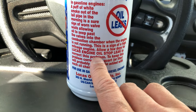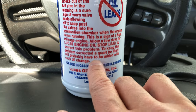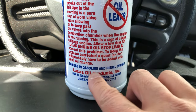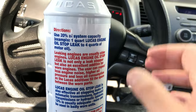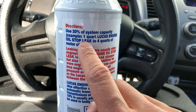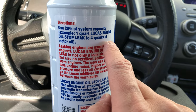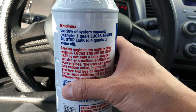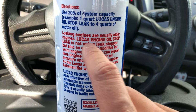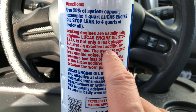Allow a few days for Lucas engine oil stop leak to correct this problem. To keep this problem corrected, a quart or liter will probably have to be added with each oil change. It works for gasoline and diesel engines. The directions say use 20% of system capacity — for example, one quart of Lucas engine oil stop leak to four quarts of motor oil, which is pretty much what we have for the Civic. Leaking engines are usually older engines, and this product is not only a leak stopper but also an excellent additive for a worn engine.